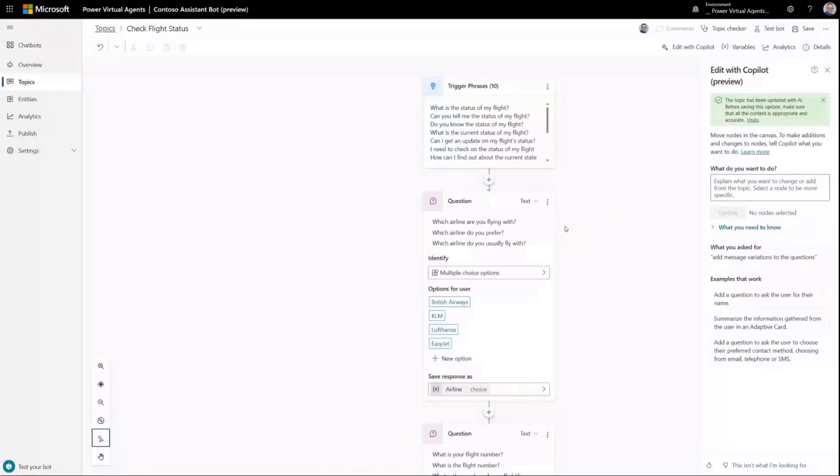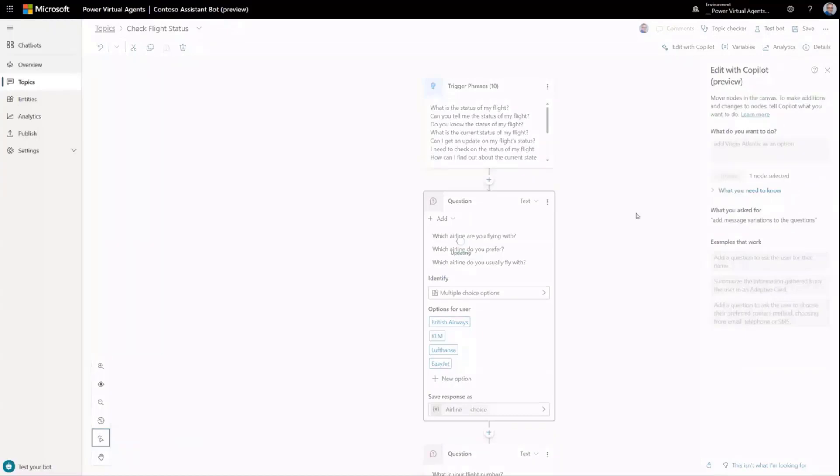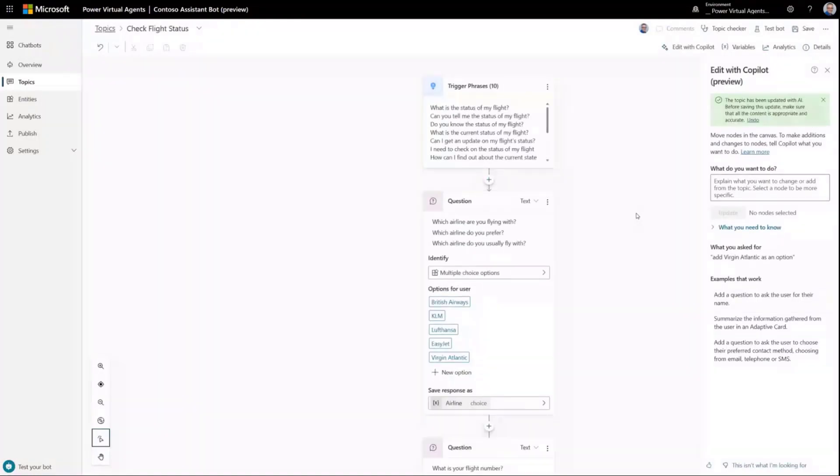We've saved a lot of time by adding those message variations. I can also scope my requests by selecting one or more nodes. You can see that now I've selected this multiple choice node, the co-pilot pane says 'one node has been selected,' meaning I can make changes to just that individual node. A simple example: 'add Virgin Atlantic as an option.' It's a good example of how you can scope down your request to change only a particular node — and you can see it's added Virgin Atlantic there.